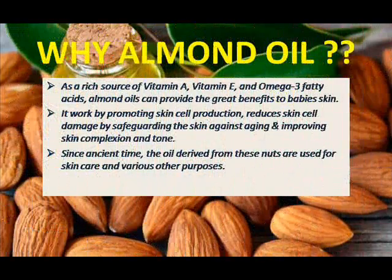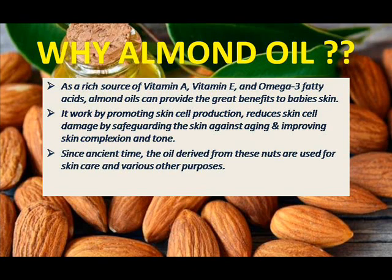First of all, we have to know what is almond oil and what are the contents in almond oil. Almond oil is rich in vitamin A, vitamin E, and omega-3 fatty acids. Almond oil makes your baby's skin great and also very soft and smooth, promoting baby skin cells and reducing damage from sun and pollution.